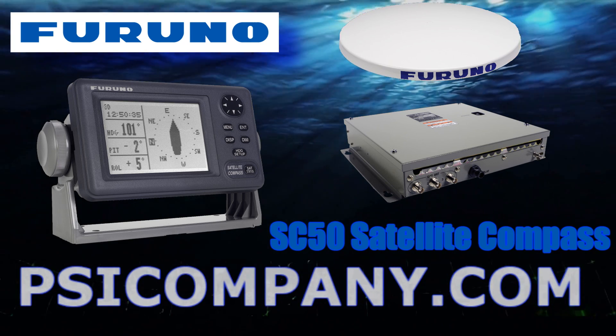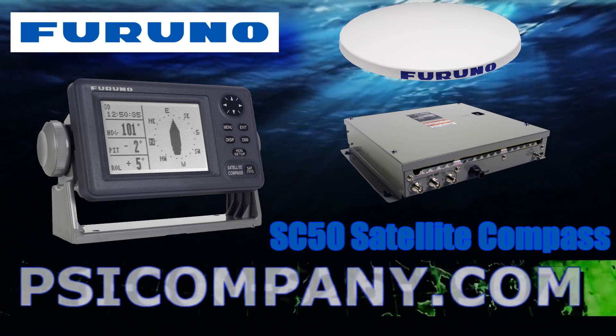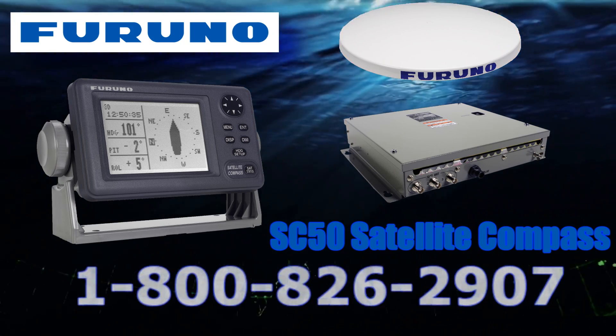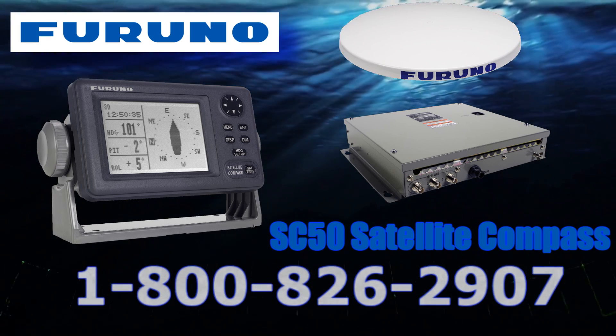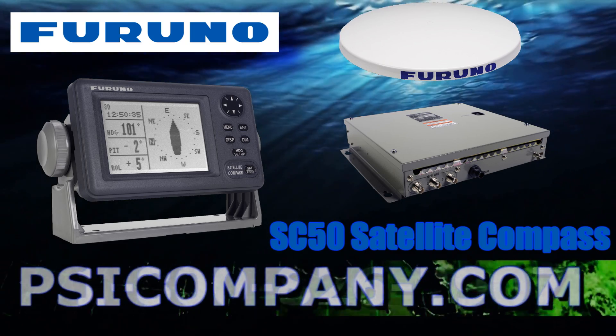This satellite compass is ideal as an alternative to a traditionally expensive and high-maintenance gyrocompass for non-compulsory vessels, as well as being the perfect backup solution to a gyro for a compulsory vessel.